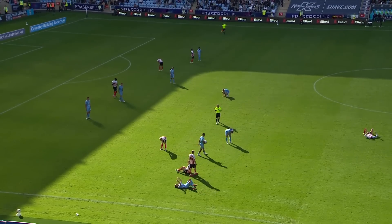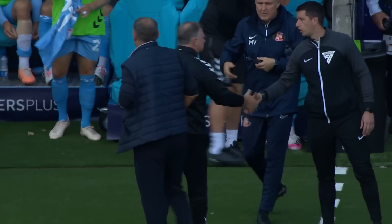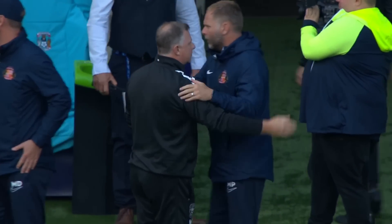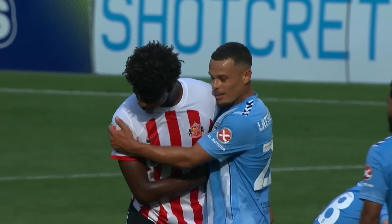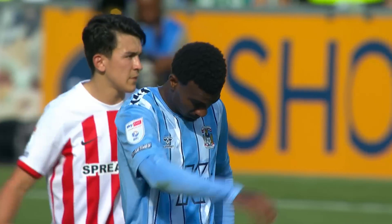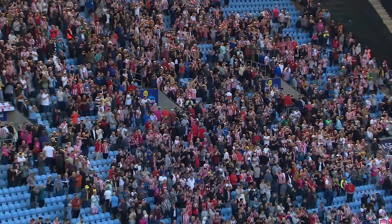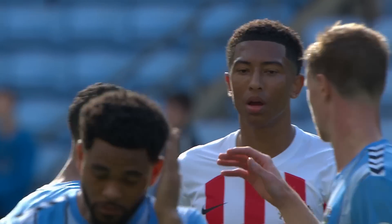And it ends all square at the CBS Arena. Nothing to split them in the end. Clear-cut opportunities few and far between, nonetheless still an absorbing battle. Will Sunderland get their first clean sheet of the season? They will reflect on a decent point at a team that don't give much up here. And on the odd occasion that they did cause Coventry a problem, that defence refused to back down. No goals then here at the CBS Arena, as it finishes Coventry City 0, Sunderland 0.